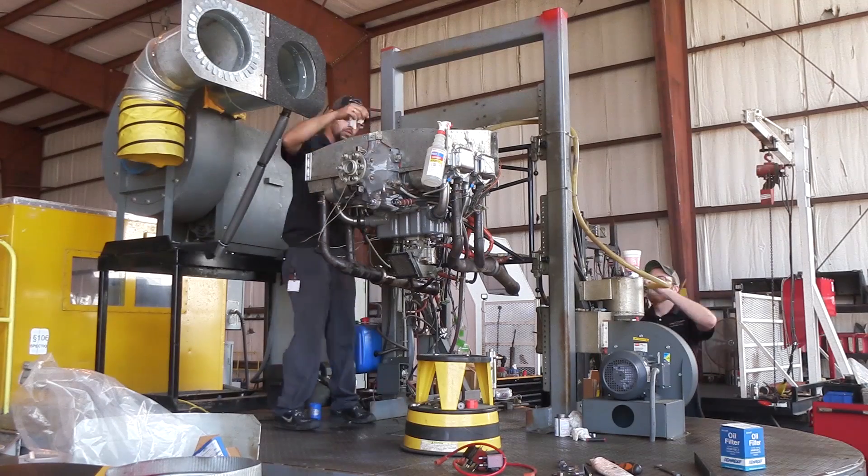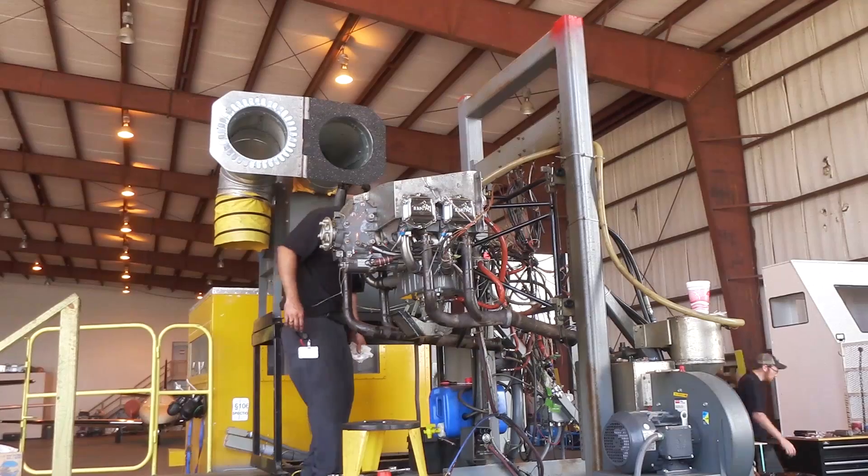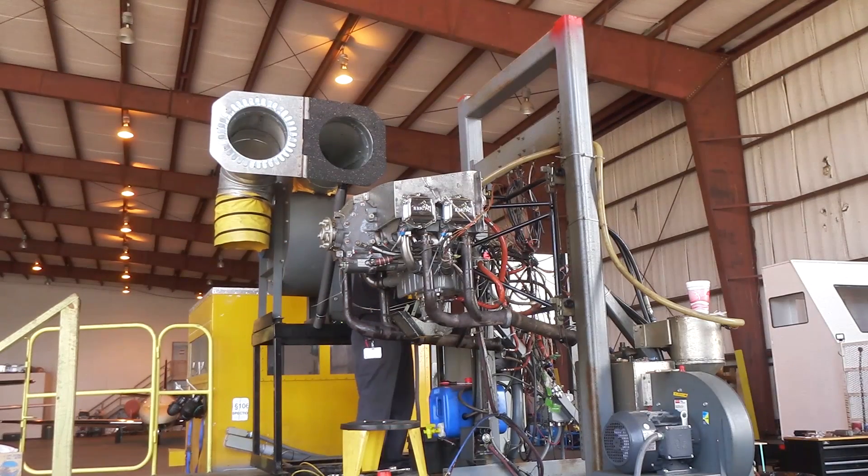When the engine is received here in Fairhope, it takes about three days to paint, build, test, and deliver the engine. Some of the options on the Titan line include a full selection of paint colors, ignition systems, and other accessories and components to fit their aircraft needs.